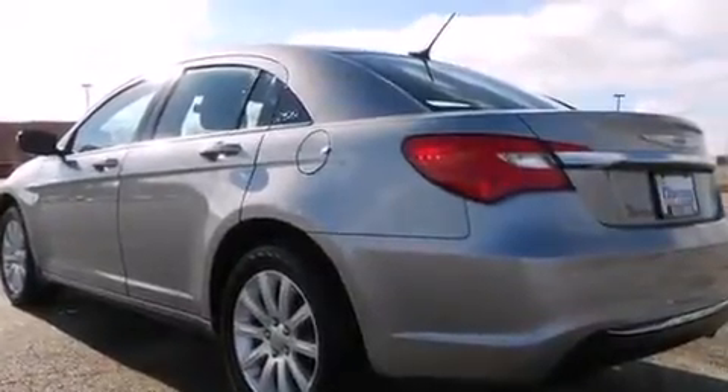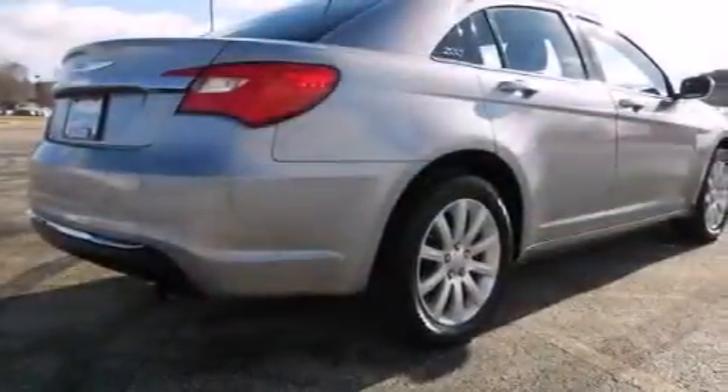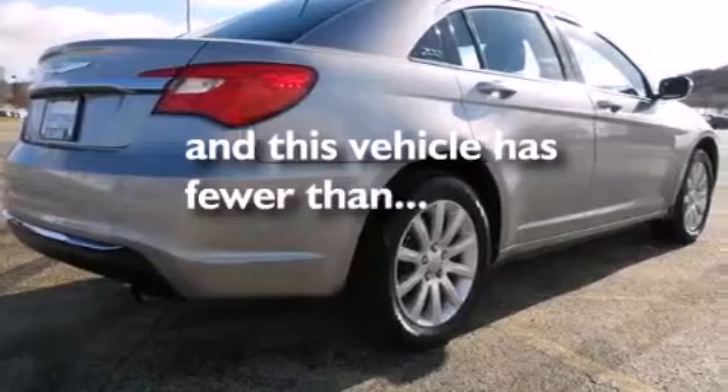Front-side impact airbags, a power driver's seat, air conditioning with automatic climate control, a split-folding rear seat, cruise control — and this vehicle has fewer than 6,000 miles on the odometer.